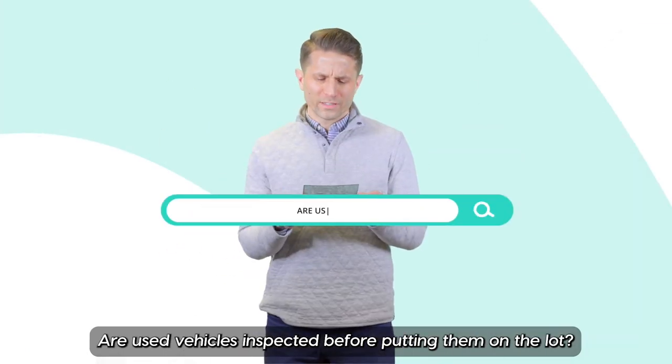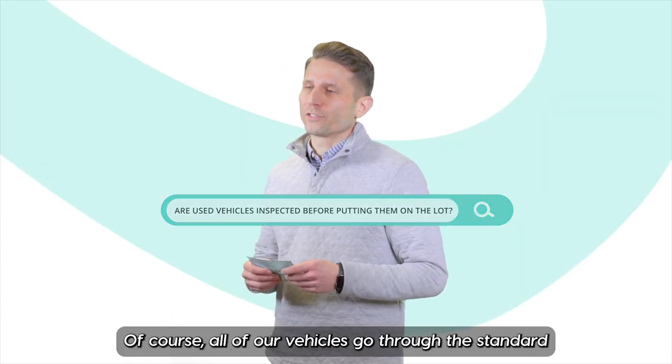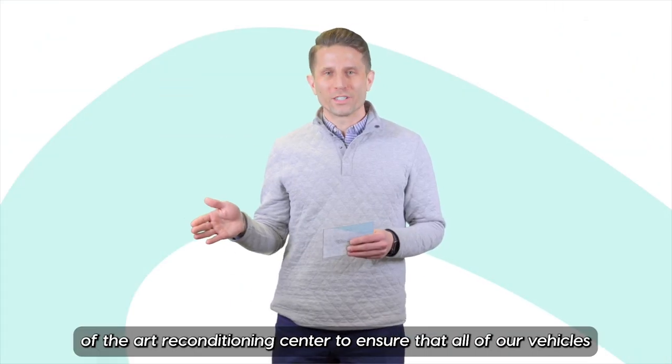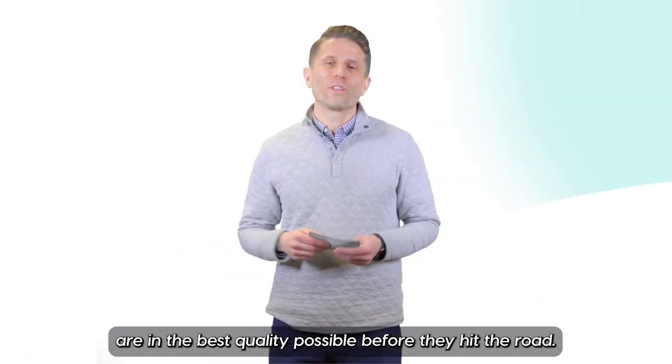Are used vehicles inspected before putting them on the lot? Of course. All of our vehicles go through the standard Manitoba safety inspection, and beyond that we do a 155-point inspection at our state-of-the-art reconditioning center to ensure that all of our vehicles are in the best quality possible before they hit the road.